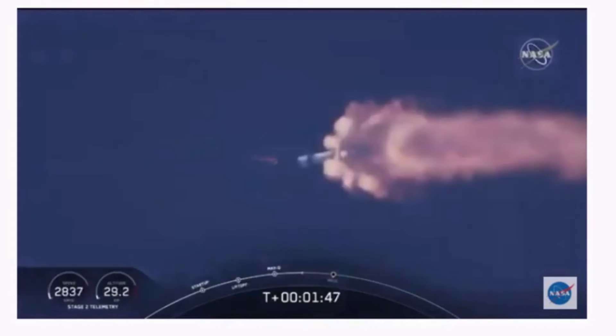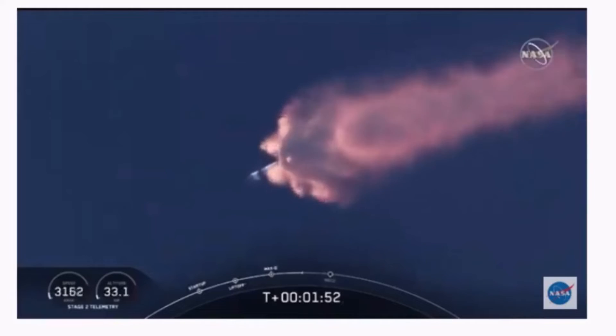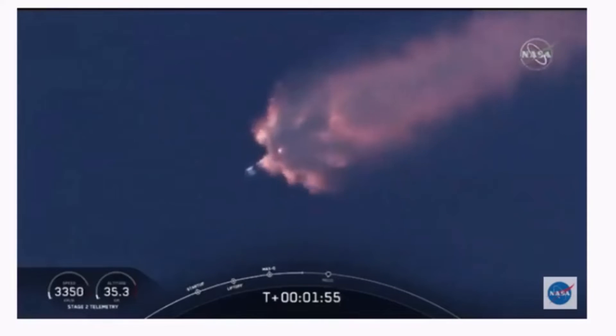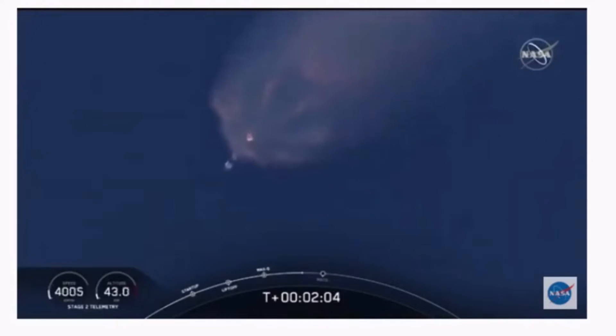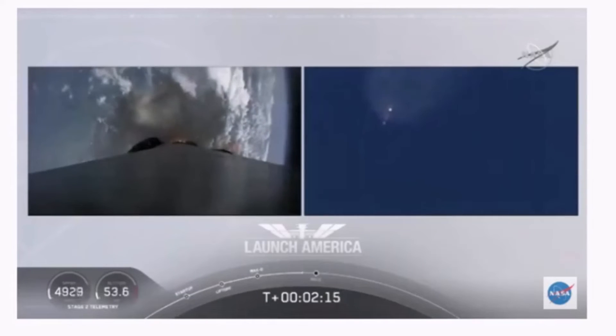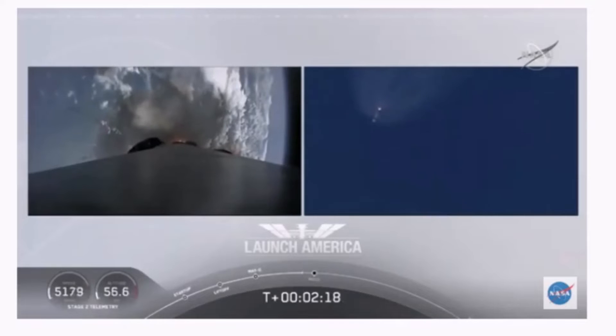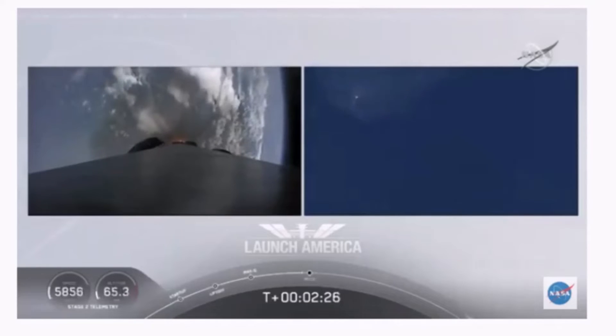We've heard the callout for MVAC engine chill — that's getting the MVAC engine ready to light. That'll come at about 2 minutes 44 seconds into flight. Right now everything continuing to look good. Next major event coming up is going to be the triple: main engine cutoff of the nine first stage engines, stage separation, and then ignition of the second stage engine to continue to carry astronauts into orbit. Coming up in about 20 seconds. M1D throttle down — we're throttling down the Merlin engines on the first stage.